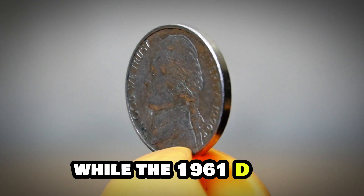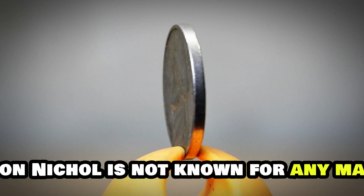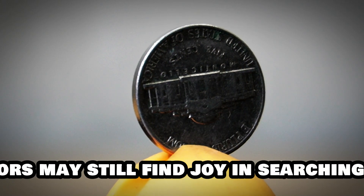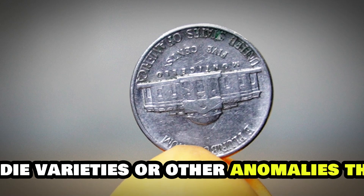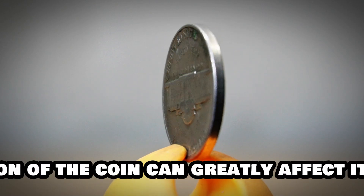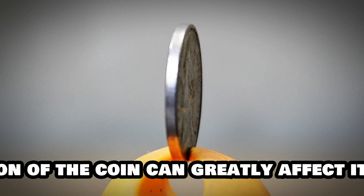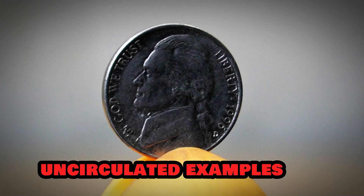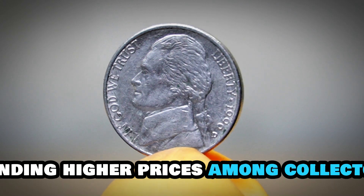While the 1961-D Jefferson nickel is not known for any major errors or varieties, collectors may still find joy in searching for minor die varieties or other anomalies that add character to their collections. Additionally, the condition of the coin can greatly affect its value, with well-preserved, uncirculated examples commanding higher prices among collectors and enthusiasts.